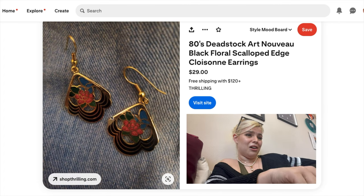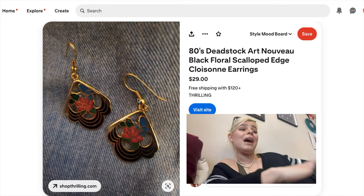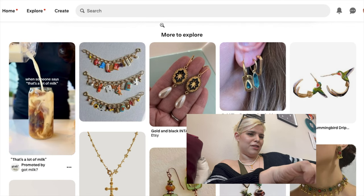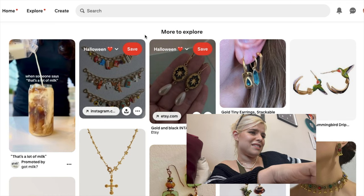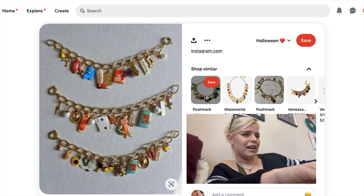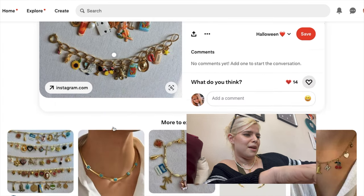I pinned these to my style mood board and I think they're really cute — I like the little art nouveau black floral scalloped-edge design and I think they'd go with a lot of my outfits with the black and gold. But the fish hook thing just turns me off. There's something grandma-y about it. Let me know if you feel the same way because I feel like I'm the only one, since it's a very common earring style. Anyway, let's talk about charm necklaces.